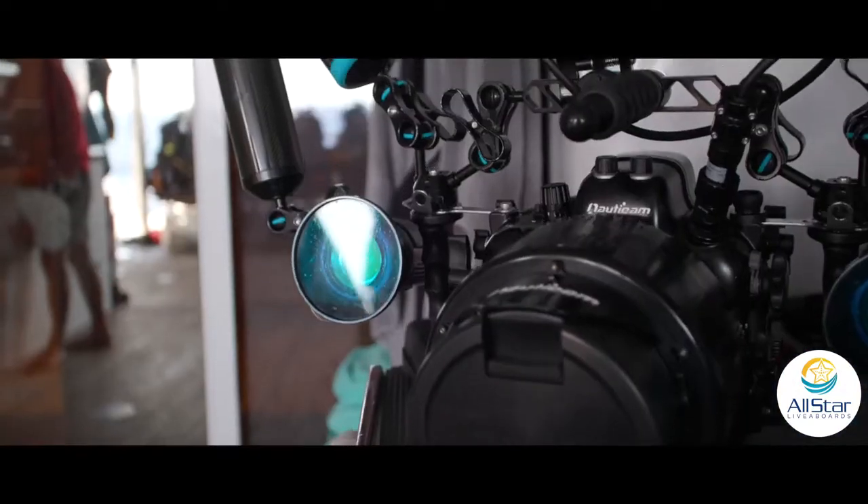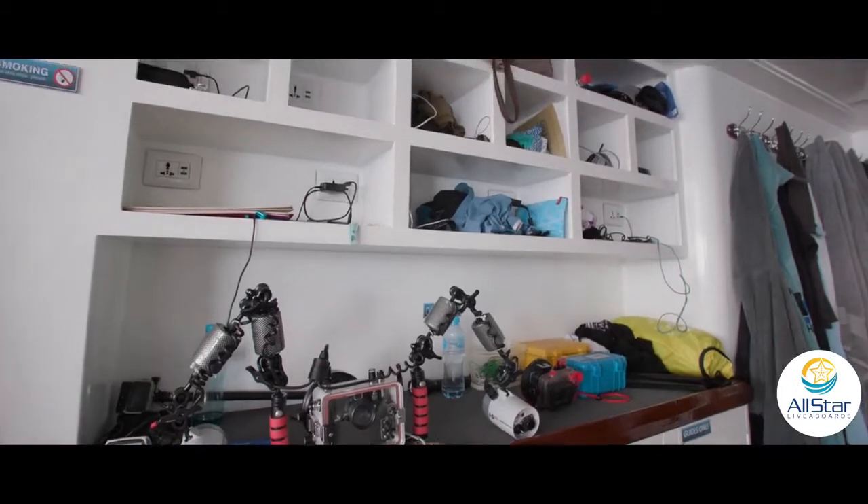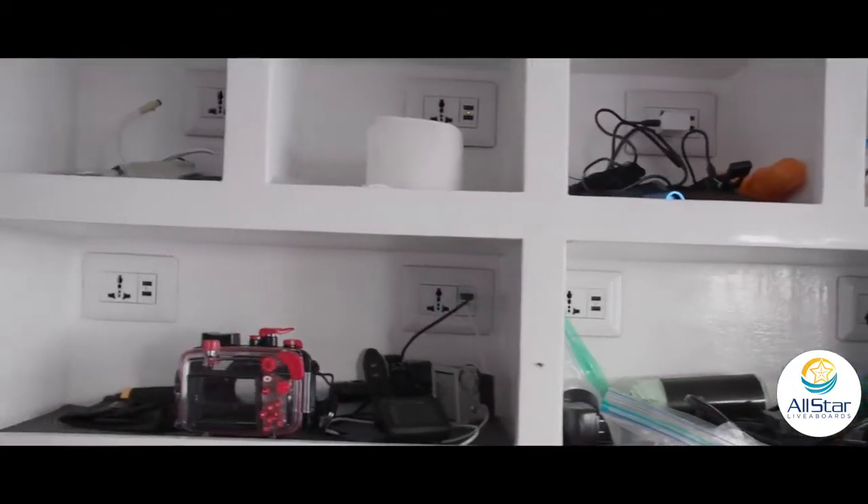The camera facilities here on Scuba Scene are truly amazing. Everyone has plenty of space for charging their equipment and lots of space to set up your gear.